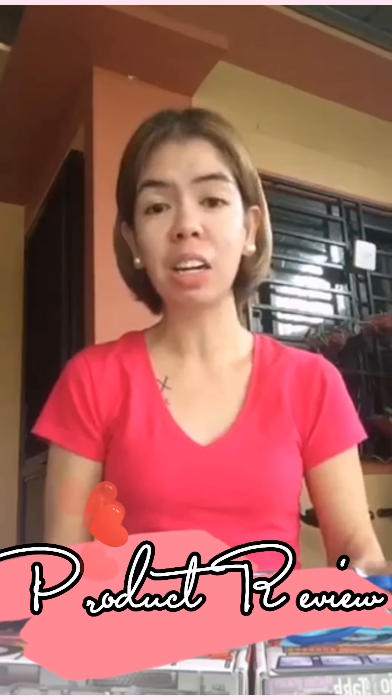Hi guys, welcome back to my vlog. Andito na naman ako again for another product review and knowledge.